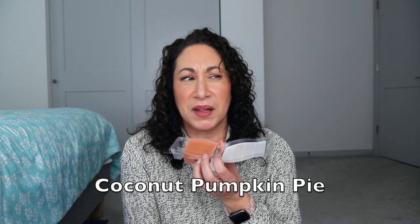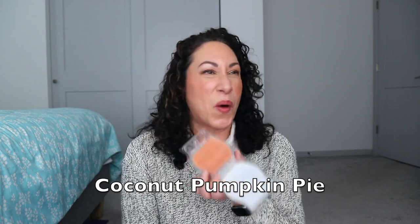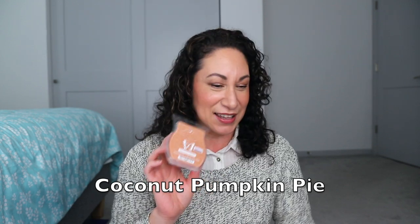Now I understand what people mean when they say that ashtray note. I even momentarily wondered if my 19-year-old guest had been smoking — she doesn't — before I opened the bathroom and realized it was the Coconut Pumpkin Pie at the tail end of its life. It was definitely time to take that one out of the warmer.